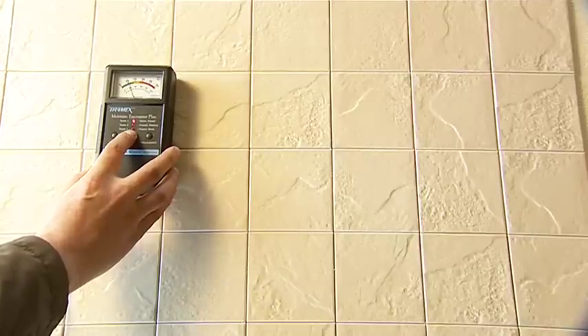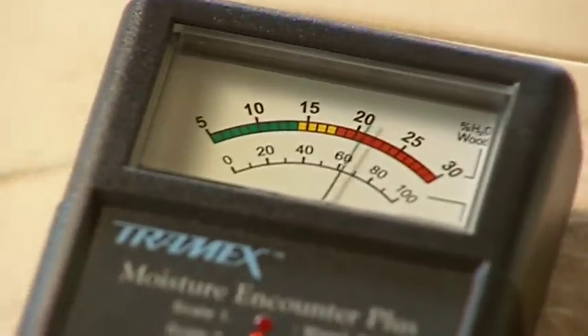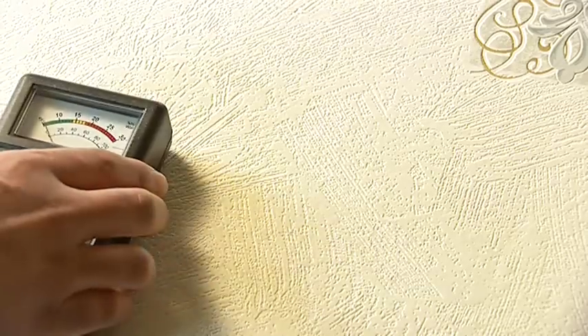Finally, the meter will detect moisture deep behind the wall covering, or behind tiles, siding, carpets or laminated floor coverings.